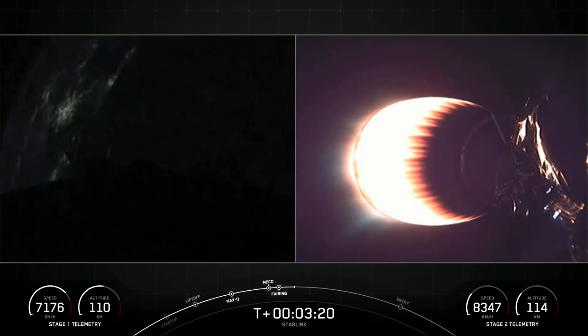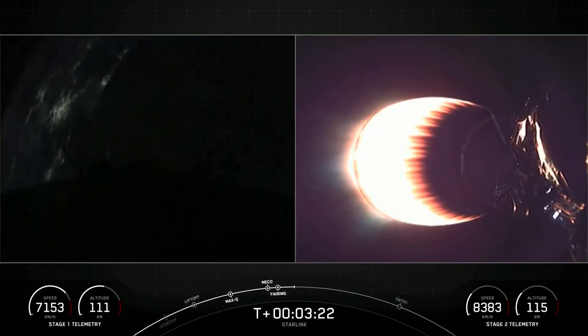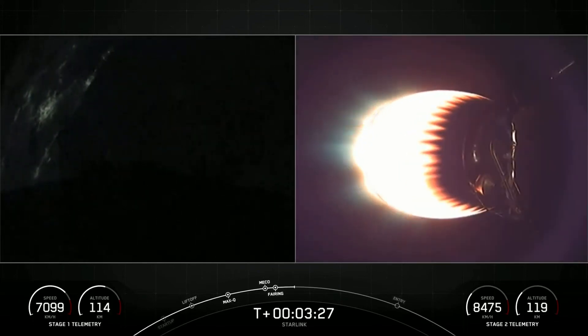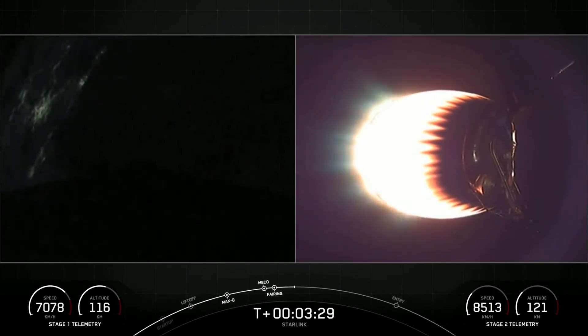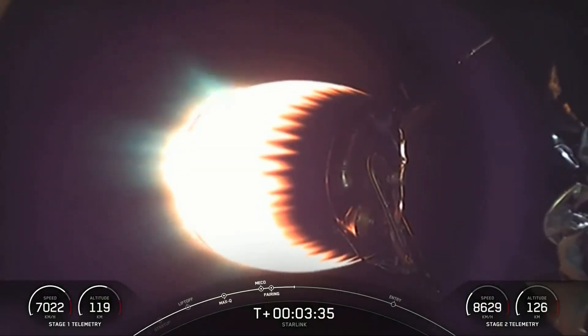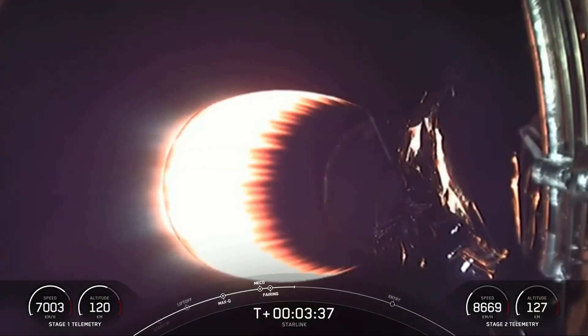This mission marks not only the third flight for the first stage booster, but also the third flight for each of the fairing halves that you saw separate from the second stage. Both stages are on nominal trajectories.